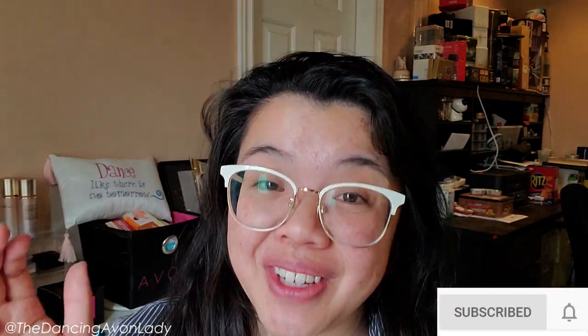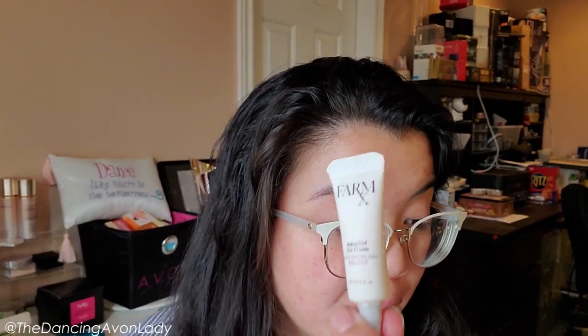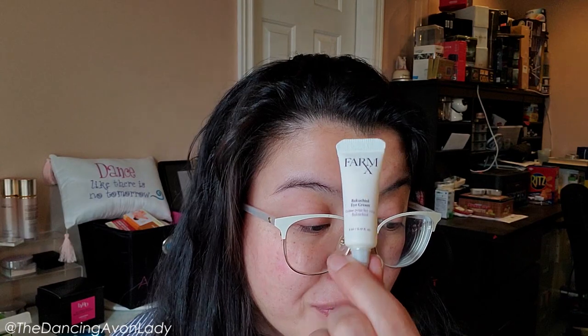Final product. Thank you for bearing with me — whenever I do these collection videos they're always really long. If you haven't yet, hit that subscribe button, and if you're enjoying the video, give me a thumbs up. The final thing is the FarmRx Bakuchiol eye cream. This is supposed to be a hydrating eye cream that helps with brightening and firming around the eye area while reducing the look of fine lines and wrinkles.